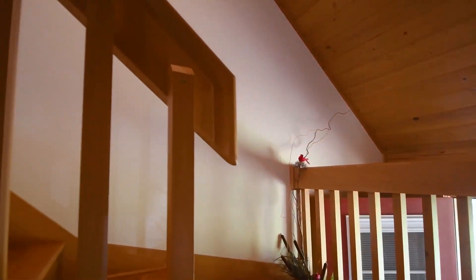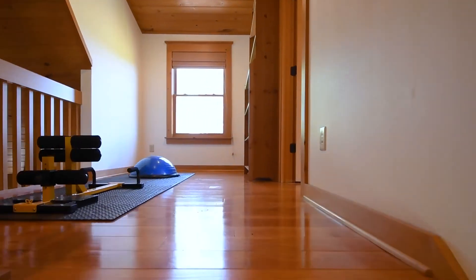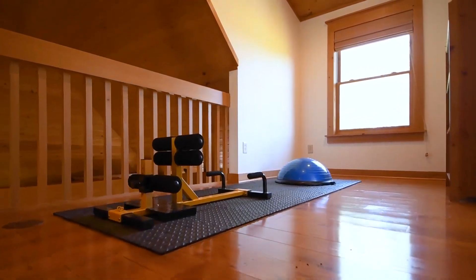Walk up the stairs closer to those beautiful vaulted ceilings and you'll have a great loft right off your master suite.